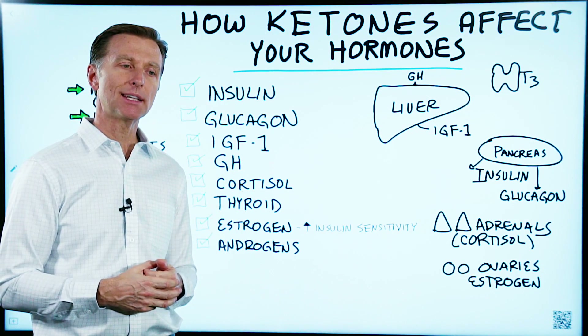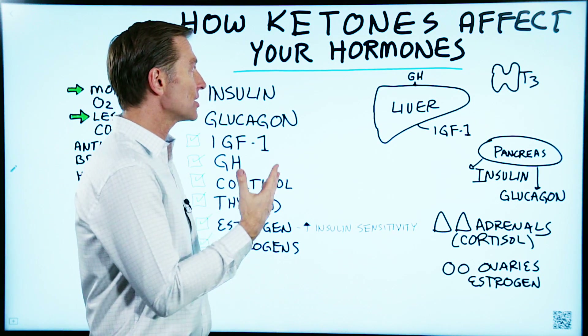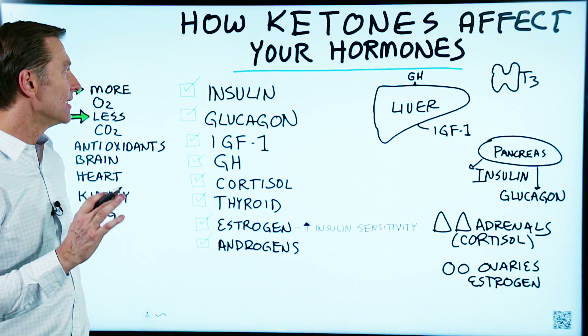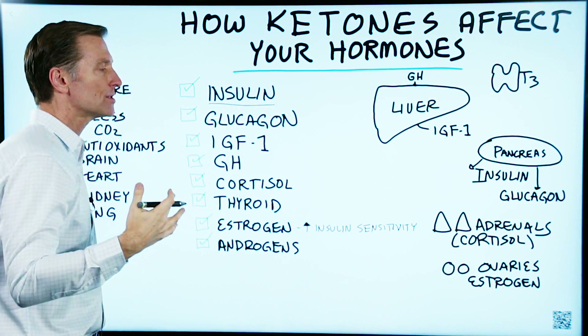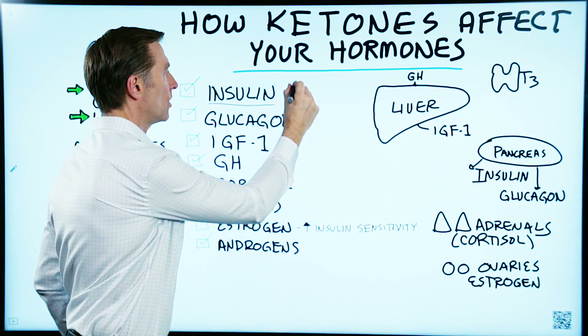Let's talk about the relationship between ketones and your hormones. How do ketones actually affect your hormones? Let's take a look at the number one hormone first that's involved with ketones: insulin. What controls the production of ketones is when insulin is lowered.